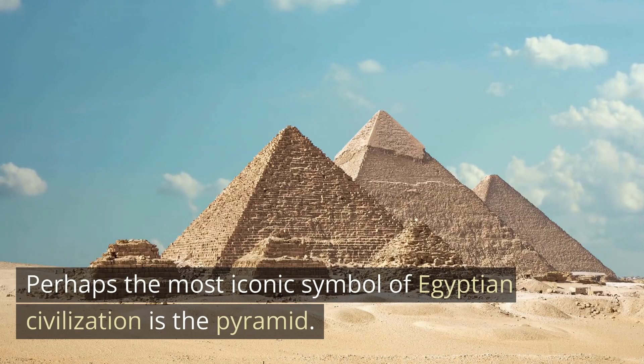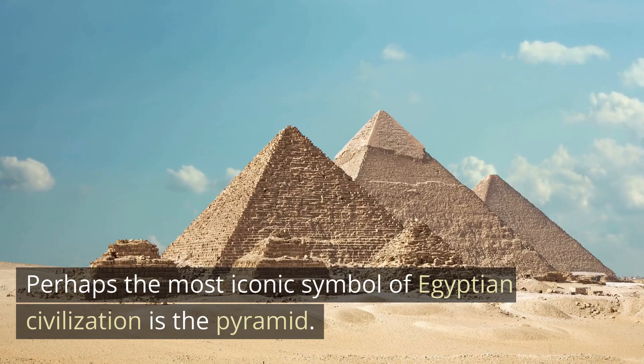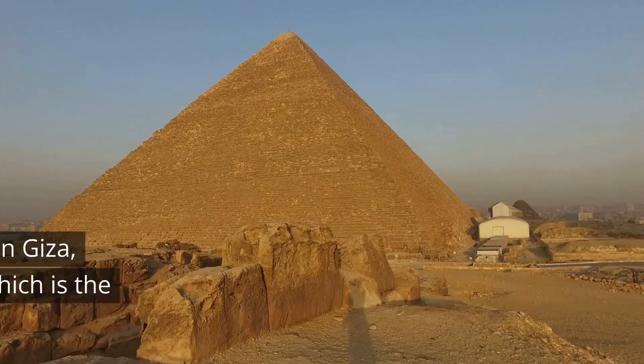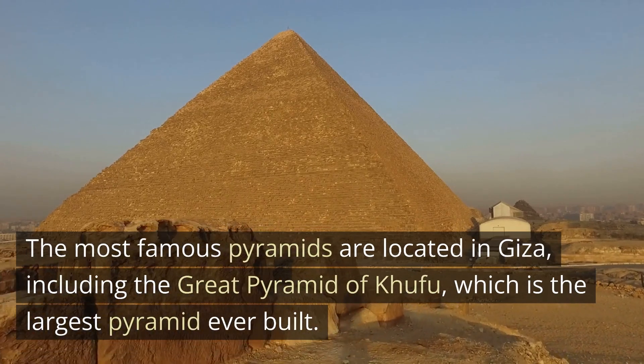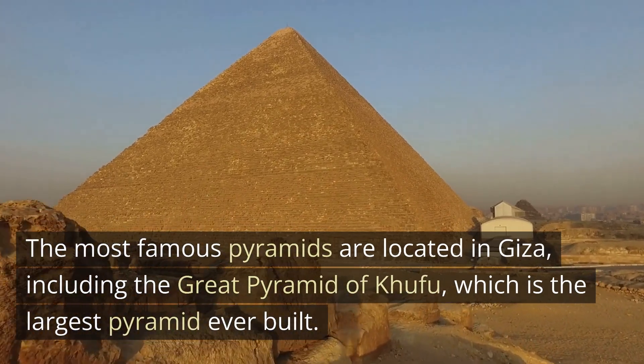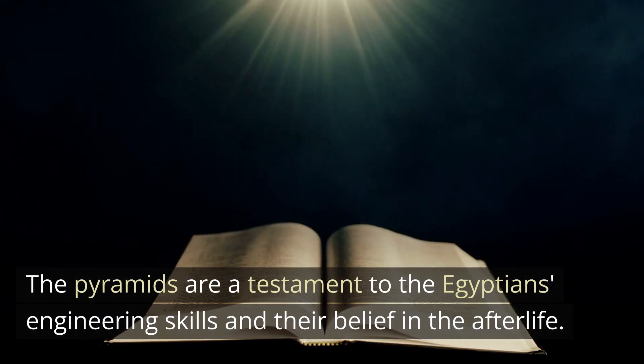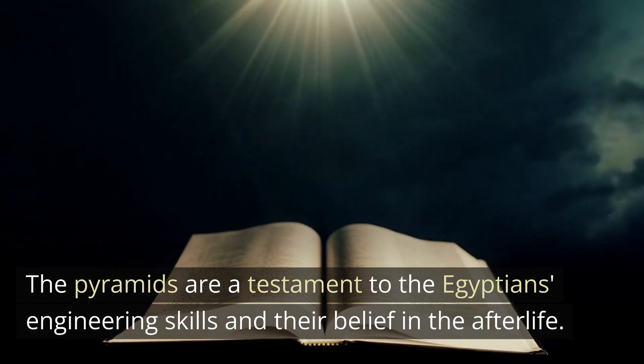Perhaps the most iconic symbol of Egyptian civilization is the pyramid. These massive structures were built as tombs for pharaohs and their consorts. The most famous pyramids are located in Giza, including the Great Pyramid of Khufu, which is the largest pyramid ever built. The pyramids are a testament to the Egyptians' engineering skills and their belief in the afterlife.